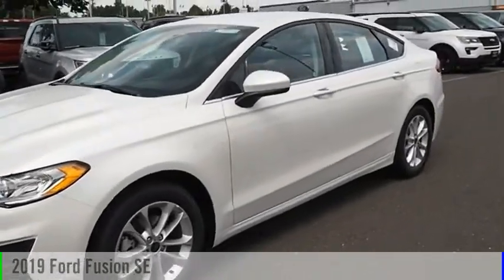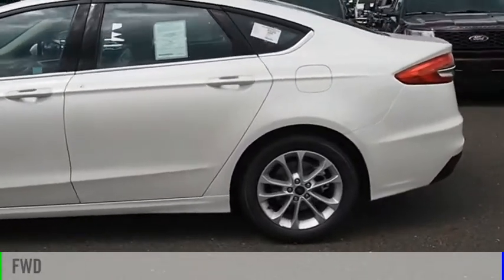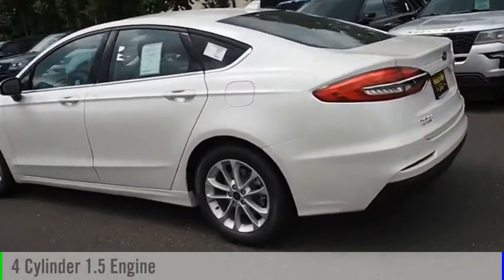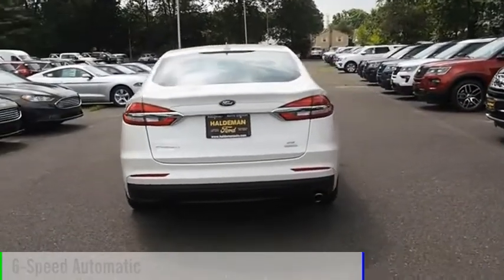You are going to love the 2019 Fusion. This vehicle is powered by a front-wheel drive, four-cylinder, 1.5-liter engine, and comes with a six-speed automatic transmission.